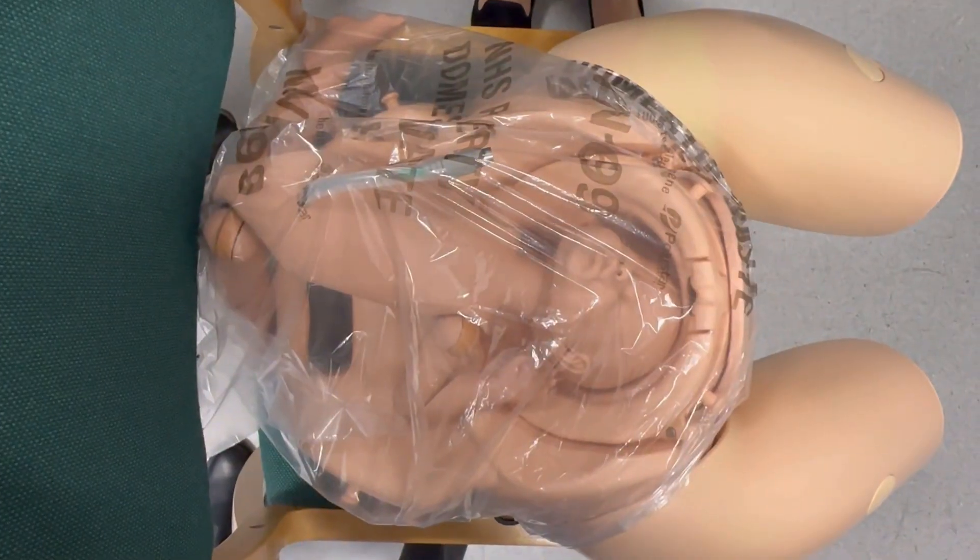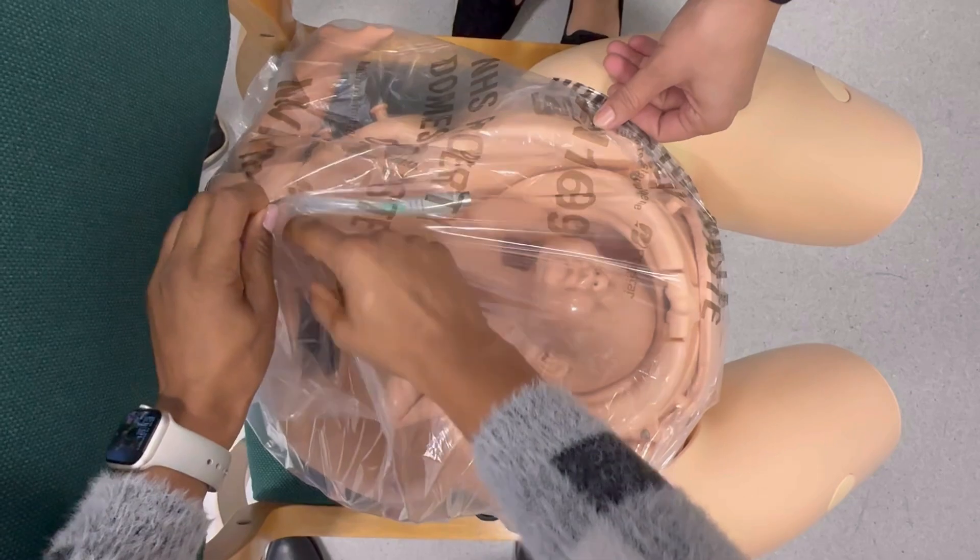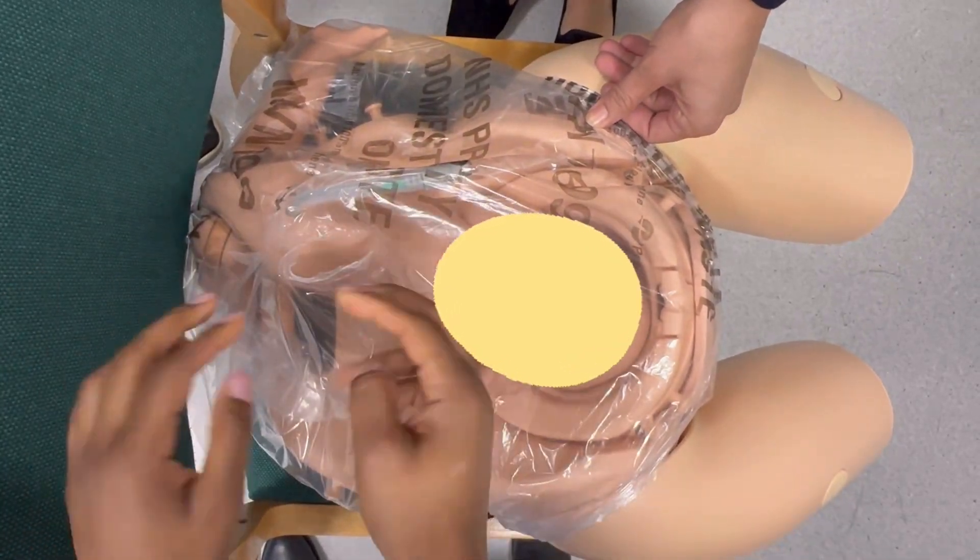Blunt entry involves gently lifting the peritoneum and carefully tearing it with your fingers or a blunt instrument. The initial incision should be made high in order to avoid the bladder — represented here by a yellow oval — as this may be pulled up in cases where the woman has had a previous caesarean section or is in the advanced stages of labour.